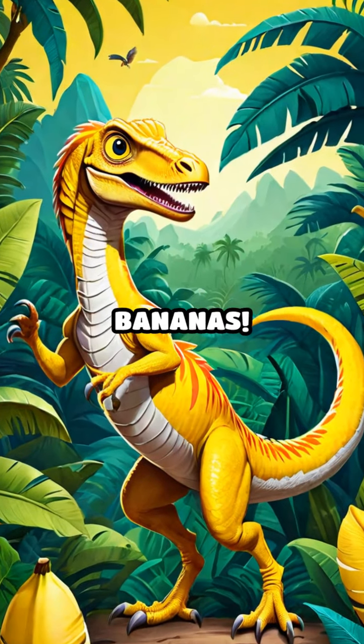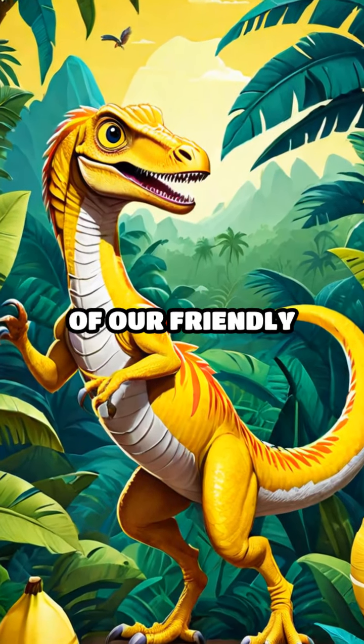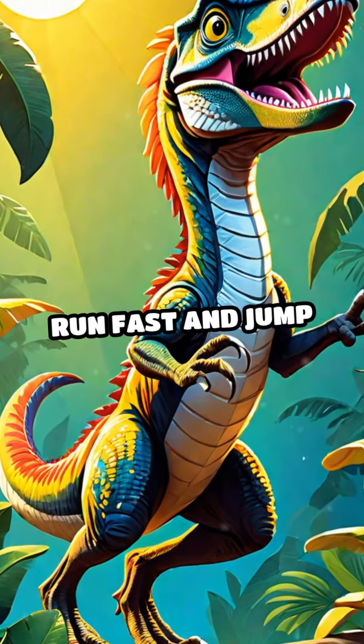Now, let's not forget about bananas. They're a favorite of our friendly Velociraptor. Bananas help us run fast and jump high.